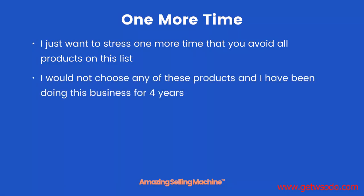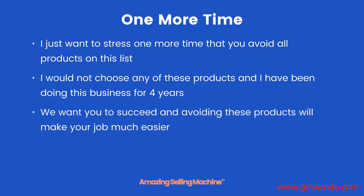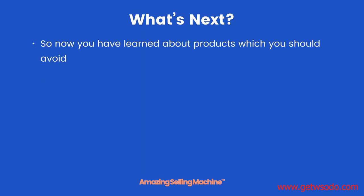I want to stress one more time that you avoid all products on this list, especially for your first product. If it helps, I would not choose any of these products, and I have been doing this business for four years. We want you to succeed, and avoiding these products will make your job much easier.